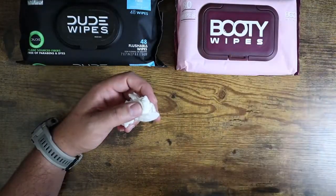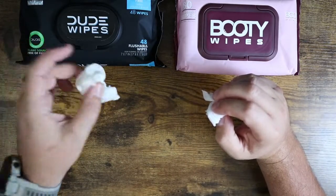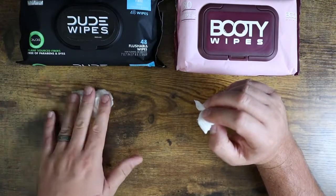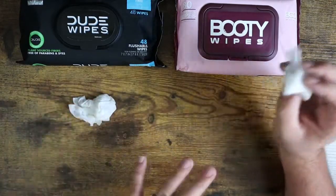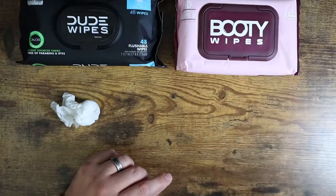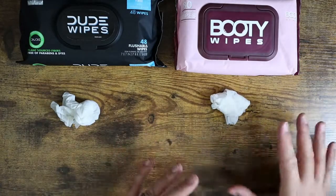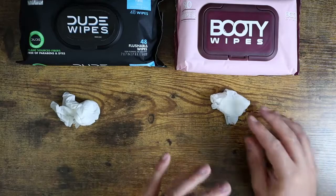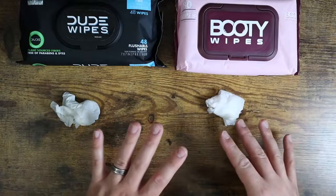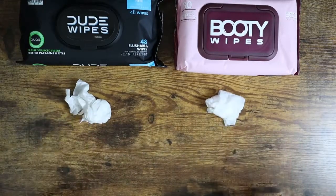Doing a side-by-side smell comparison: the fragrance free Dude Wipes is truly fragrance free — there is no scent to it whatsoever. So if you want to keep away from a floral or baby powdery smell, definitely go with the fragrance free. The Booty Wipes definitely has something going on — that gentle, floral scent I mentioned. It's not overpowering, not strong, so don't think it's going to be wafting around as you walk through the rest of your day. It's just not unscented, so keep that in mind.